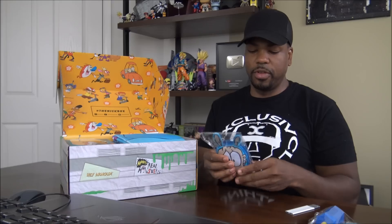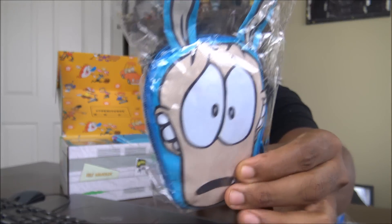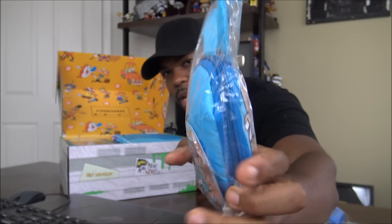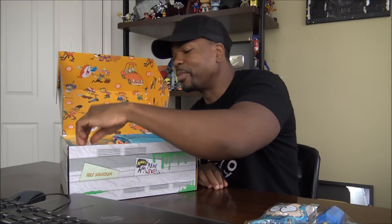I forgot this dude's name. Rocko's Modern Life. It's like a purse — see, it zips on the side. There's a clip on the back. Yeah, it's a purse — some type of holder or something.